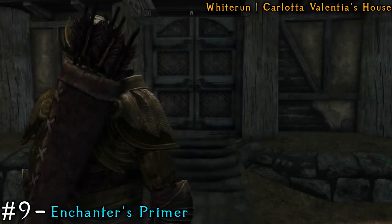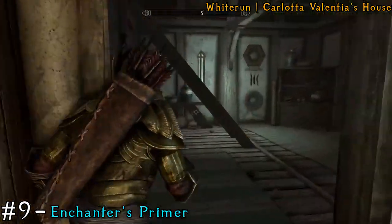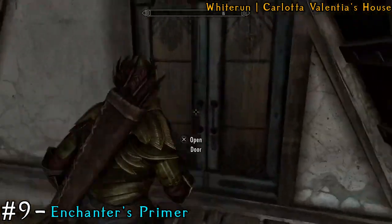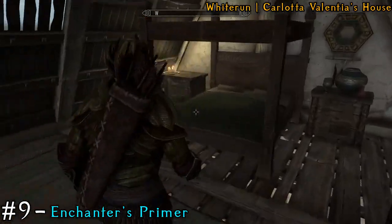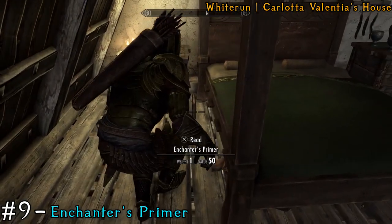Next, we'll go to Carlotta's house in Whiterun — she's got a book hidden in there for us. Head upstairs, then through the doorway, and on the side of her bed is actually a book laying on its spine.